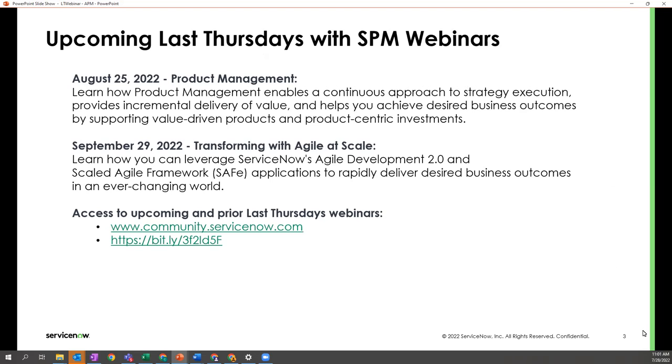I'd like to invite you all to join us on the last Thursday of every month when we present a webinar on new strategic portfolio management capabilities or enhancements to existing applications. Our next webinar will be on Thursday, August 25th, on the topic of product management and how ServiceNow supports it. You'll be able to view this webinar again and access any previous last Thursday's webinars on demand from the SPM forum at community.servicenow.com. As always, we'll save a few minutes at the end for Q&A.